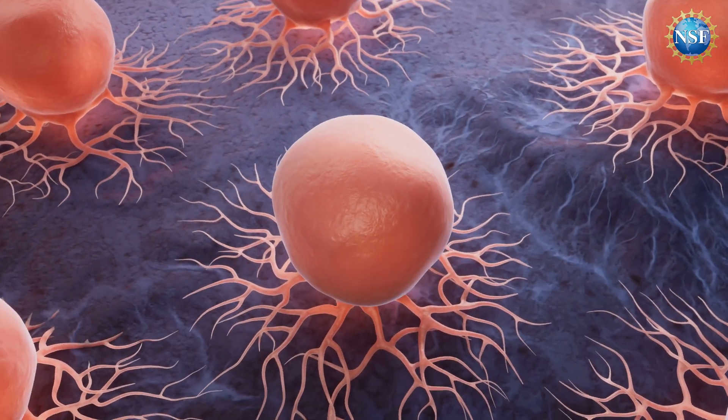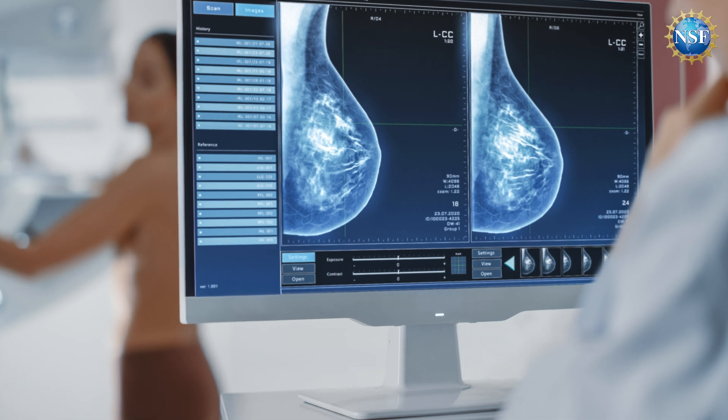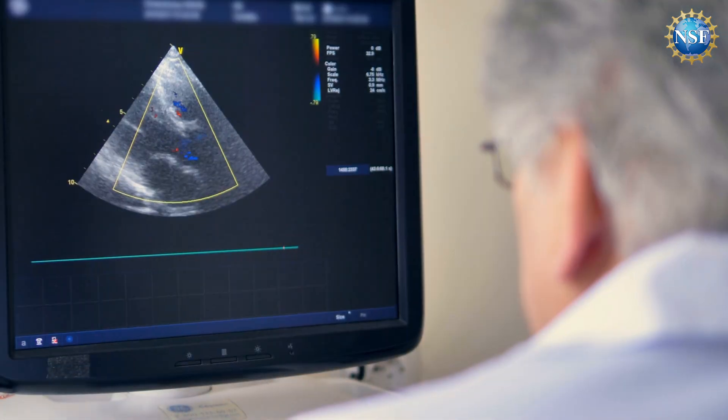Breast cancer is the second leading cause of cancer death in women in the U.S. But when caught in the early stages, the survival rate is nearly 100%. The key is early detection.